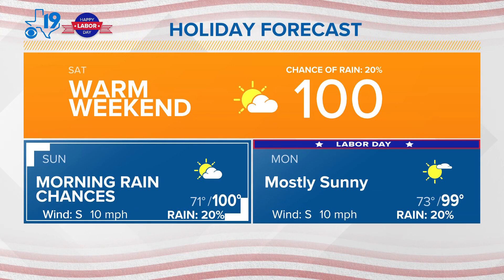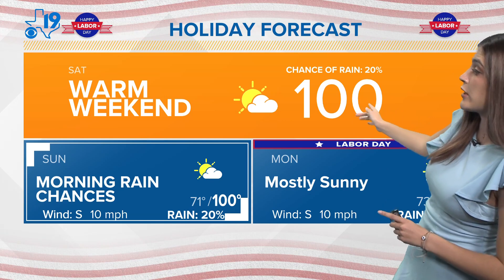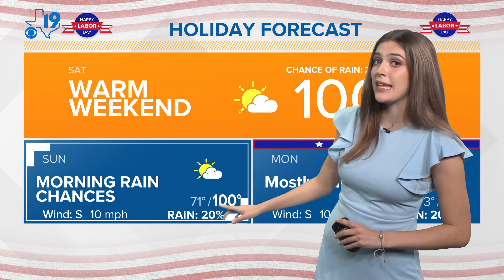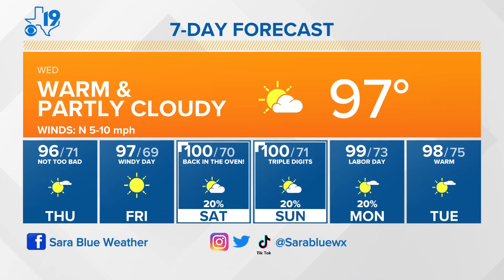Looking ahead into the holiday, it will be a very warm weekend in East Texas — 100 degrees in Tyler on Saturday, 100 on Sunday, and then dropping ever so slightly to 99. Enjoy today because we are in the 90s with winds pushing out of the north keeping us from getting too humid. We're in the mid-90s starting tomorrow, warming up from there. Watch out on Friday for a windy day, then triple digits through the weekend — 99 on Labor Day — and then a slight cooling starting at the beginning of next week.